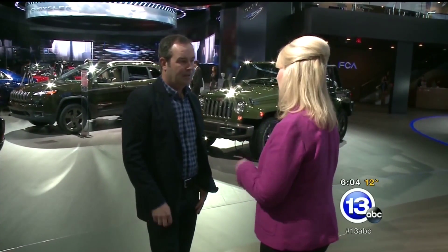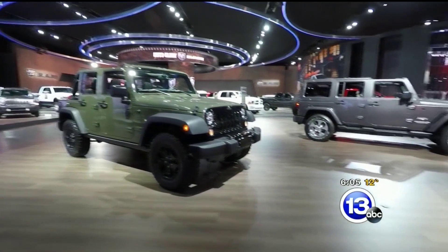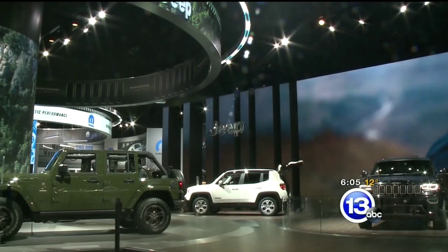Mark Allen is the head of Jeep Design. There's a lot of stuff on my plate right now. We're probably one of the busiest studios in Detroit, honestly. We're cranking stuff out left and right, so it's good. And, of course, one of his most important projects will be built right here in Toledo.